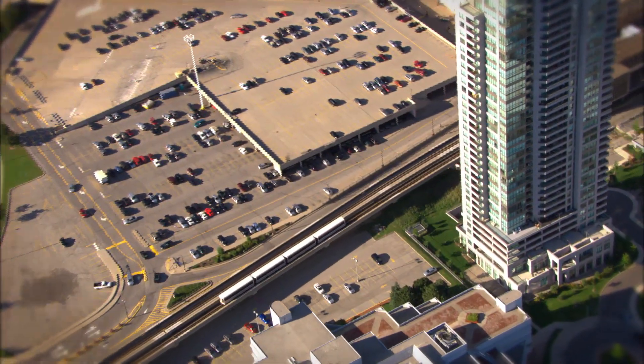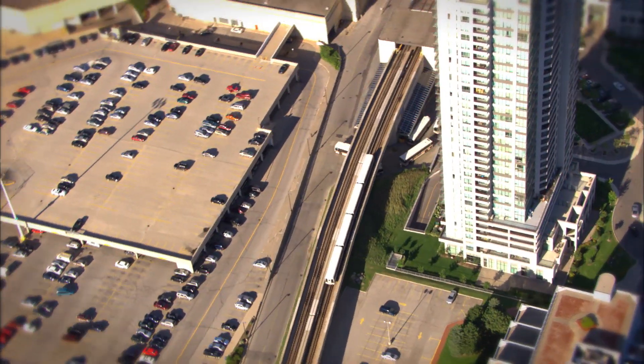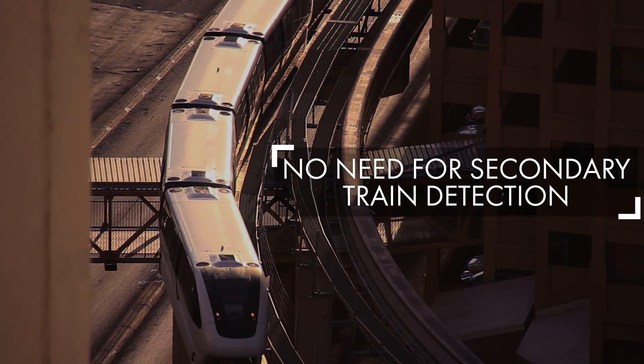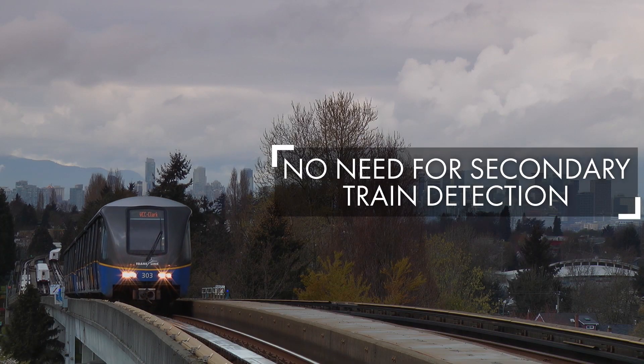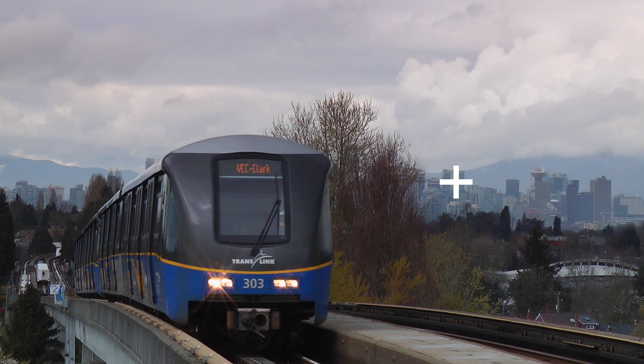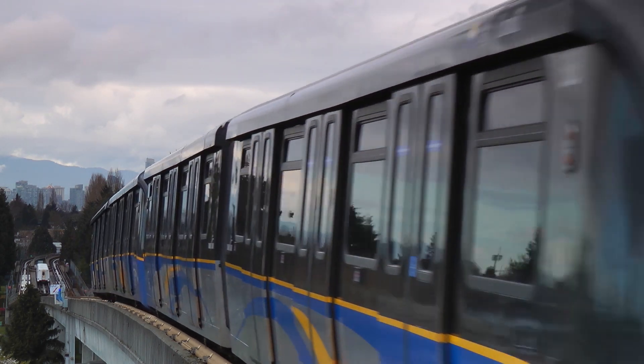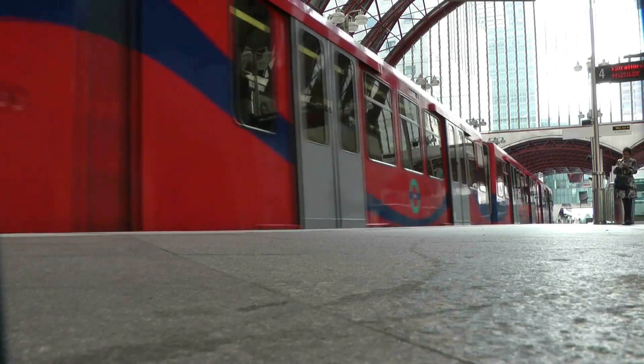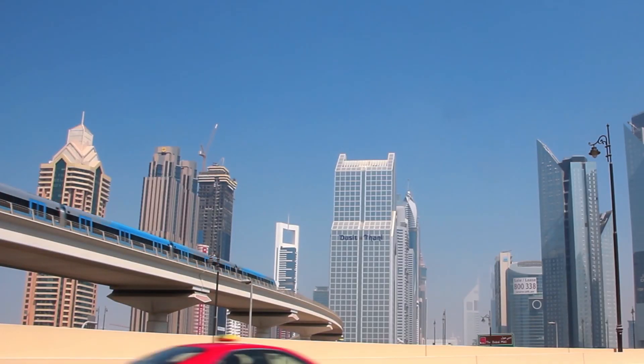TALUS's fully automated cell track CBTC has proven itself reliable and robust, with no need for secondary train detection, delivering both significant savings and safe and highly efficient train operation all around the world. For over three decades, TALUS is always here in your decisive moments — manned or unmanned.